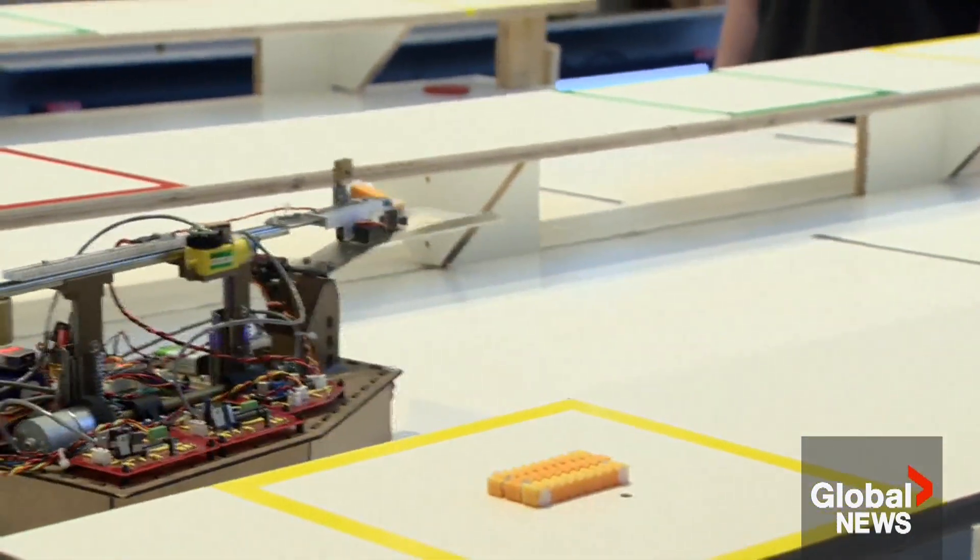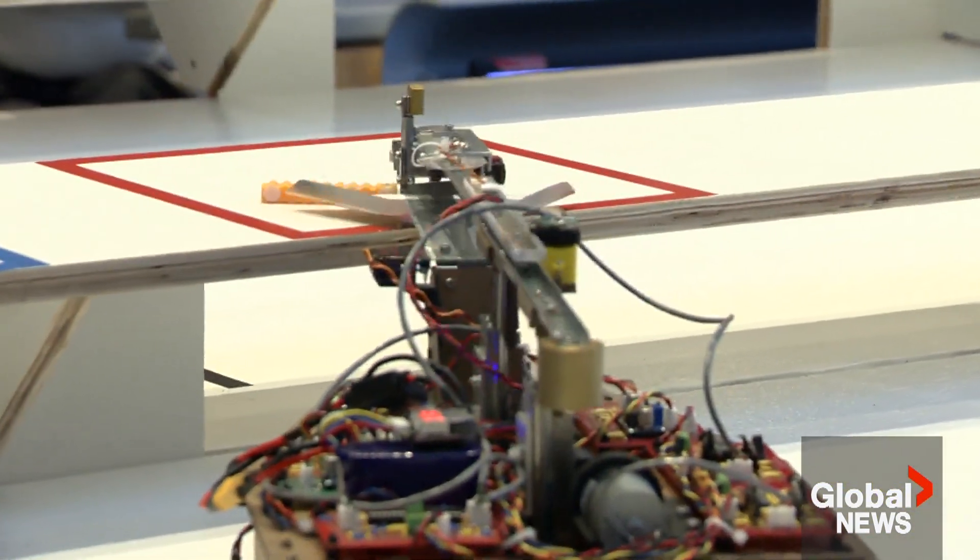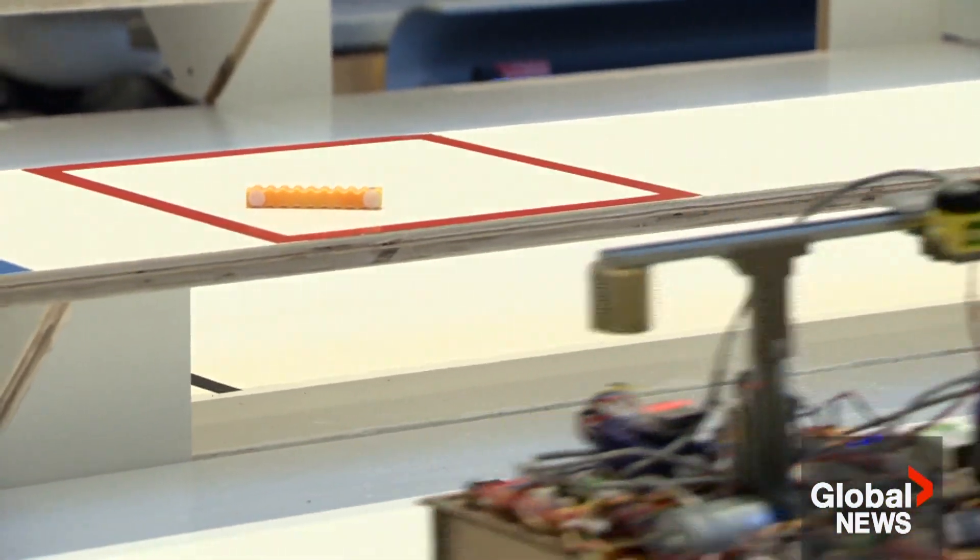These young engineers are working with the same stuff you'd find in any Tesla or industrial robot. Anything electromechanical these days has sensors, motors and processors — and that's what the students are learning.